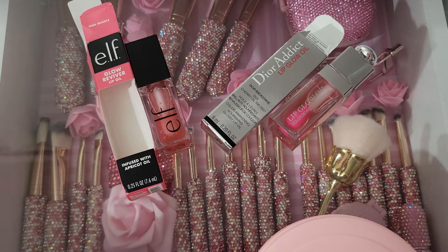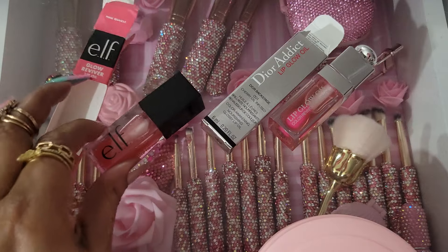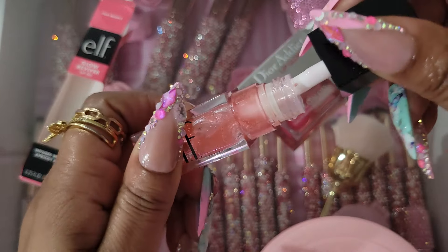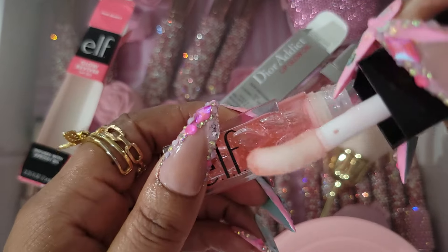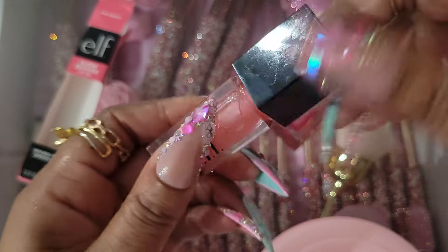I decided to try the e.l.f. out and see how much I liked it. I wore it for two weeks, and during that time I didn't wear any other lip oils or glosses, and I absolutely love it. I figured I would because I do like e.l.f. products. It's really good — it's moisturizing, it's not sticky, very hydrating. I am definitely going to keep repurchasing this. This will be a staple for me. This is the applicator.